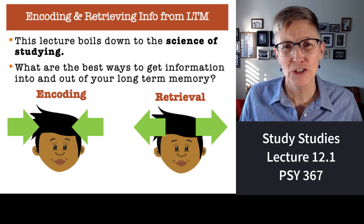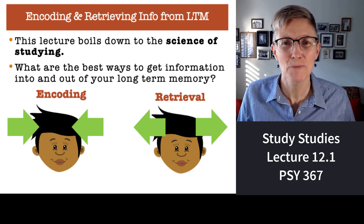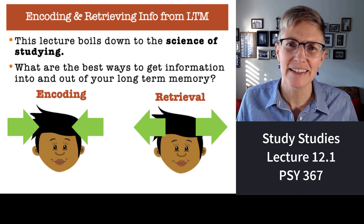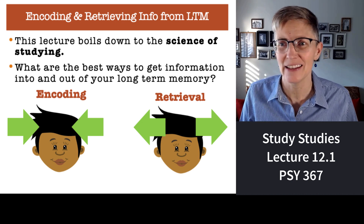Welcome to the science of studying. Students can understand what they do as trying to get as much information as they can into long-term memory. What we're going to talk about is the science behind how to do that as efficiently as possible.